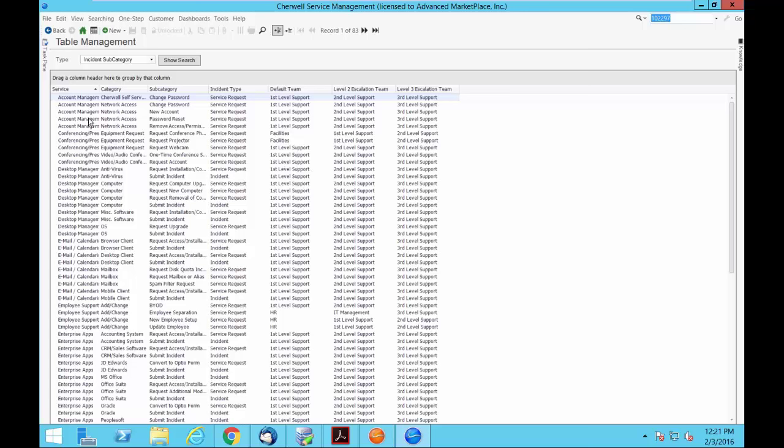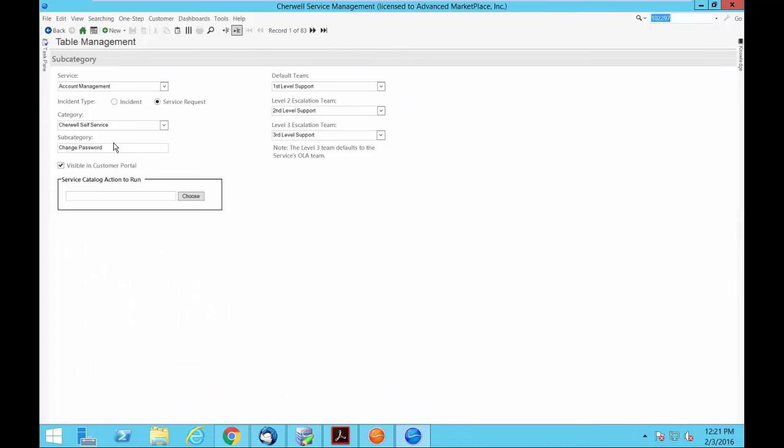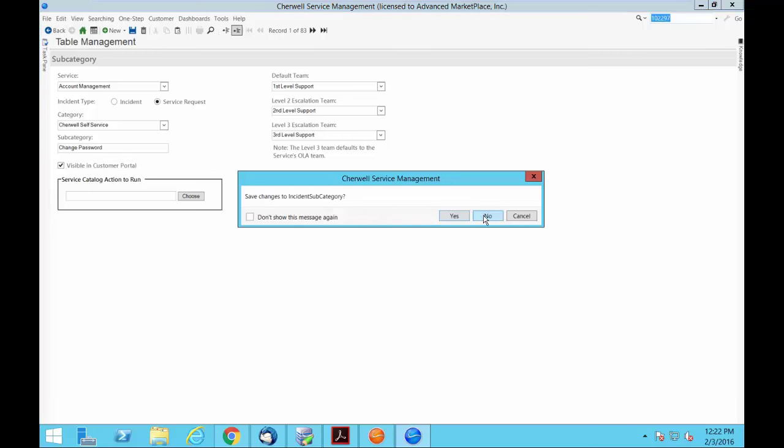Here's my whole service catalog as a table — service, category, subcategory. Going into one of them, I can decide whether to open a service request or an incident ticket. They're the same object within Sharewell, but because you can segment them, you can have different automation processes, different SLAs, and different reporting against that segmentation. Simply by checking a box, I can decide whether it's shown on the portal, and I can set auto-routing so that items coming in are defaulted to a specific team.